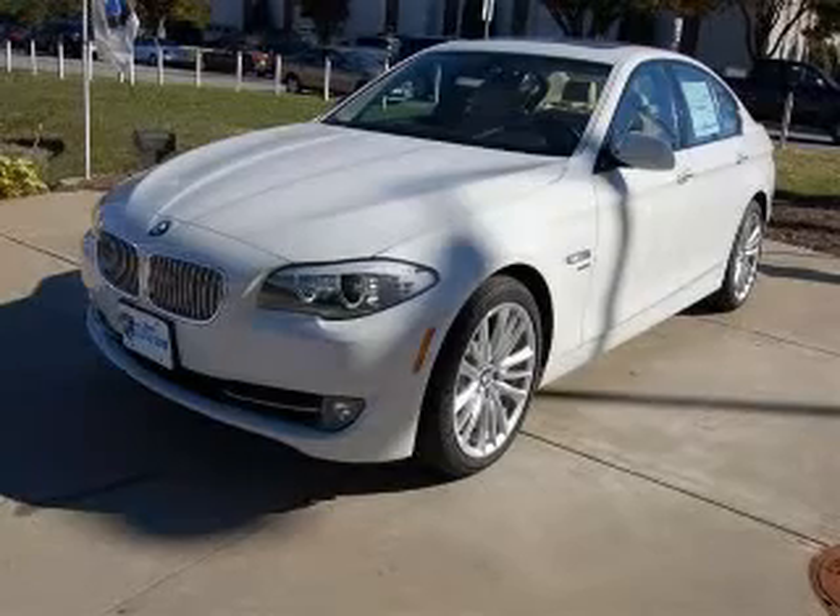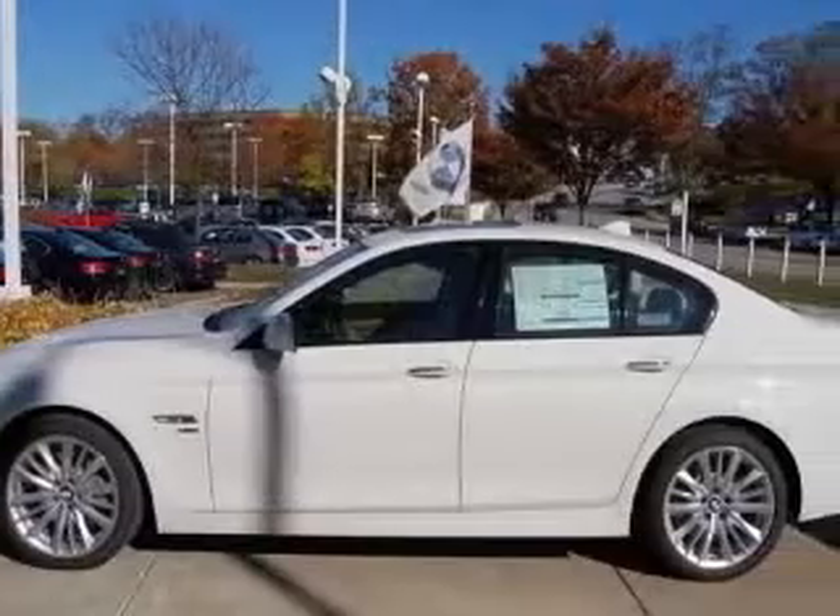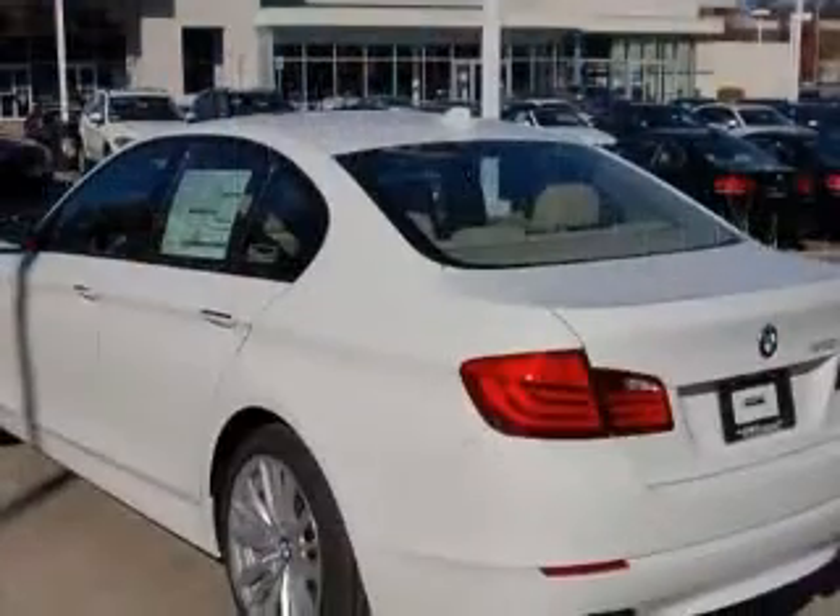We are proud to present this excellent new 2011 BMW 550. This 550 has a 4.4L V8 engine and an automatic transmission.